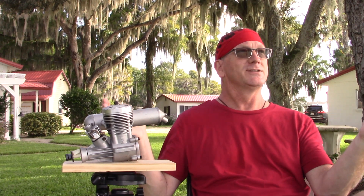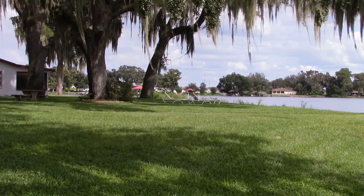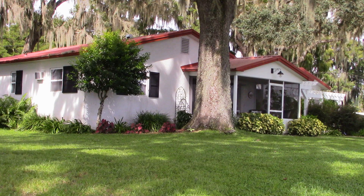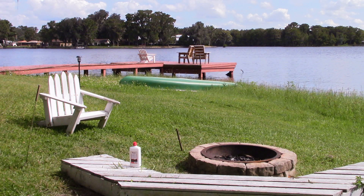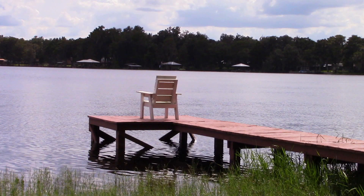Good morning and welcome to episode 6 of the Engines That Didn't Sell, from the beautiful Sunshine Lodge in Floral City, Florida. This is where I'm staying for the weekend and this is where this video is being shot.